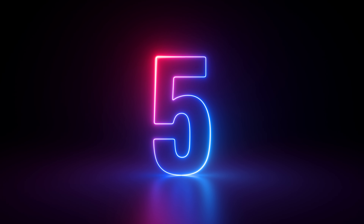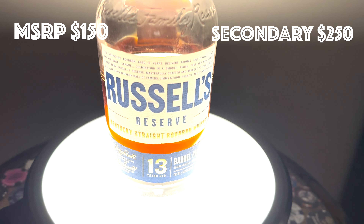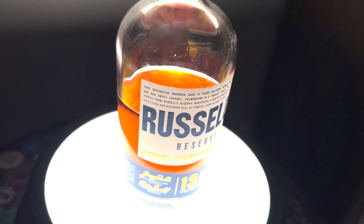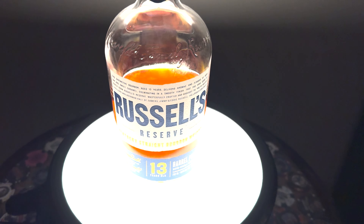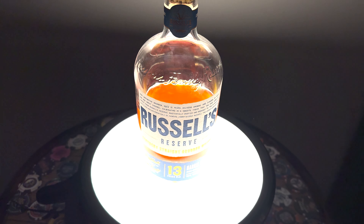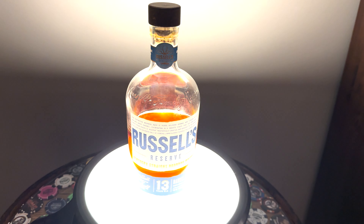Number 5: Russell's Reserve 13. Now we're into the top 5 and somewhat more available bourbons. You can find this one on the shelf — maybe not for MSRP, but maybe a little bit more. This is just fantastic. Is it as good as the other two Wild Turkeys? Maybe not, but easier to find.